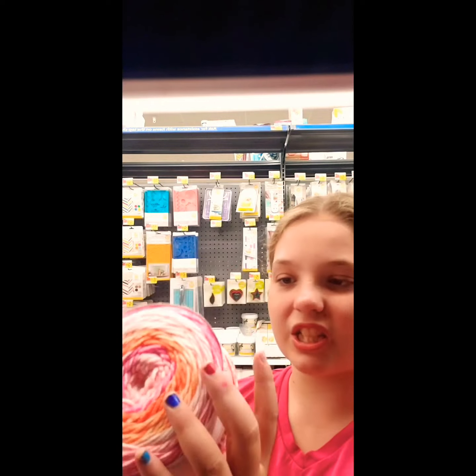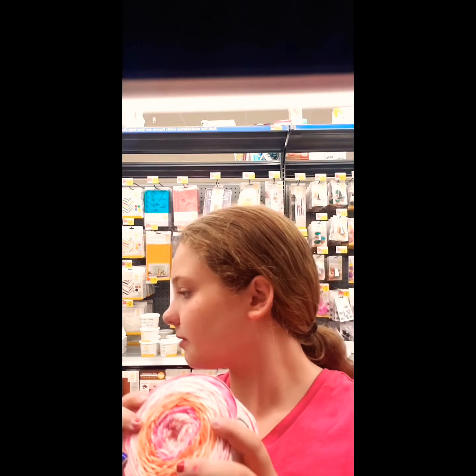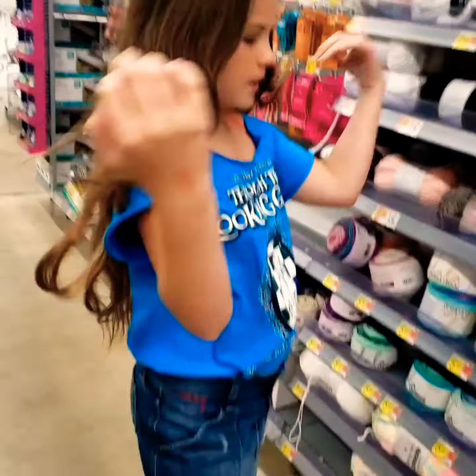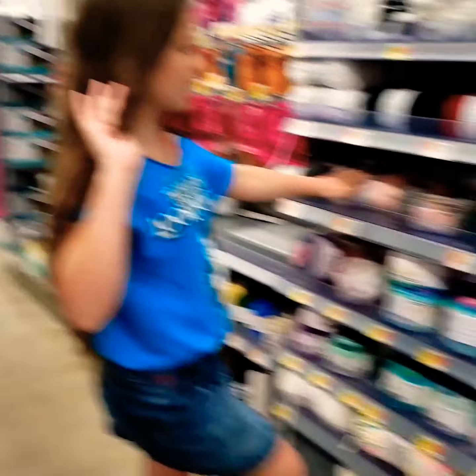Look at this — this reminds me of a sunset. Isn't this a pretty color? We got this one last time and it's a really good quality yarn. I don't know which yarn I want to get. We got pink last time.